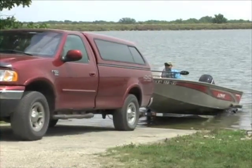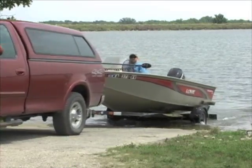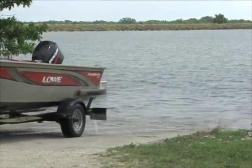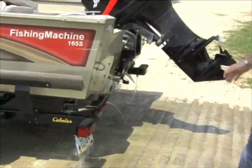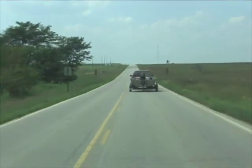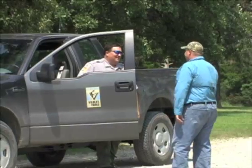Five minutes is all it takes to help prevent the spread of zebra mussels and other aquatic nuisance species. As soon as you pull your boat from the water, a quick check can help stop the spread of this devastating pest. Remember, it's illegal to possess and transport live zebra mussels, whether you know it or not.